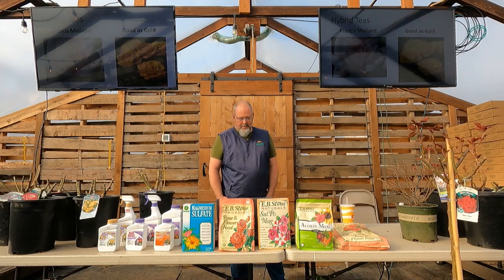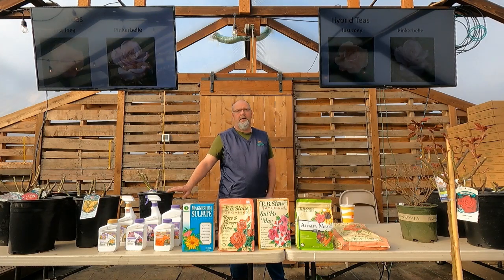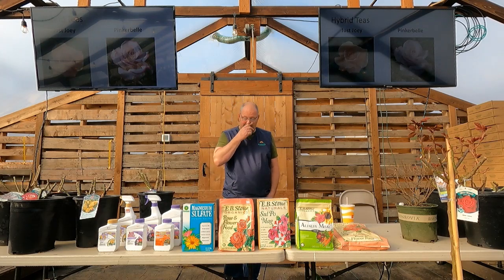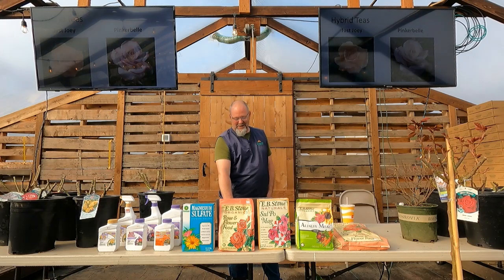Francis Meilland — we get Papa Meilland and Francis Meilland; those are always toward the top of the fragrance list with big, huge flowers. Good as Gold is my color — a golden orangey yellow, a little different from your lemon or buttery yellows. Just Joey has been around for years; if you're going for apricot tones, that's the best. We don't do Brandy anymore — too much black spot. Pinkerbell is a fun, nice two-tone one as well. Henry Fonda is the best yellow Hybrid Tea; we get a good slew of those.